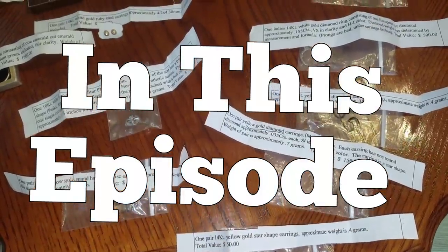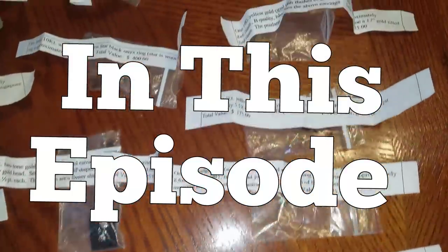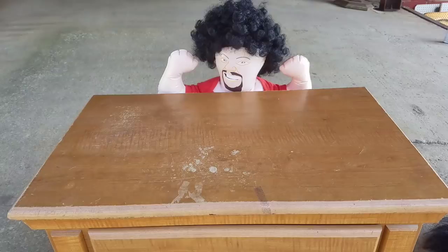You guys ready for the granddaddy total? George put all the appraised jewelry out here on the dinner table. We're back in the $400 unit where yesterday we found gold jewelry. We've just begun to touch and scrape the surface of this thing - this is an incredible unit, and who knows what else we're going to find today.